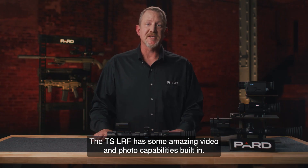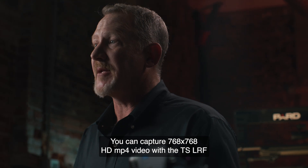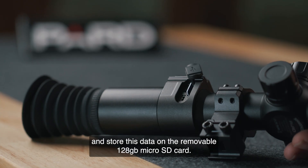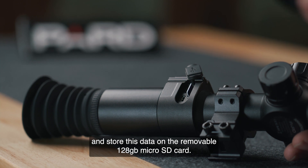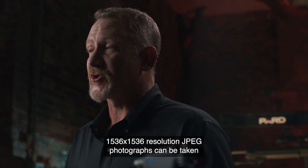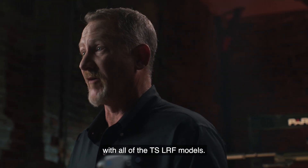The TS LRF has some amazing video and photo capabilities built in. You can capture 768x768 HD MP4 video with the TS LRF and store this data on the removable 128 GB micro SD card. 1536x1536 resolution JPEG photographs can be taken with all of the TS LRF models.